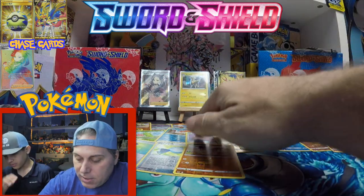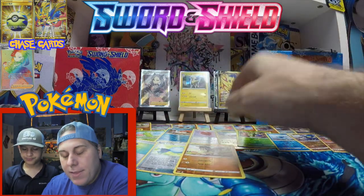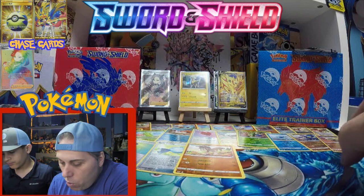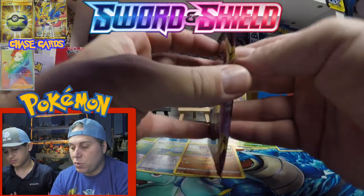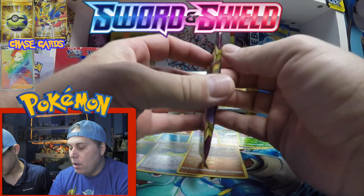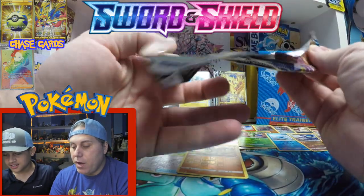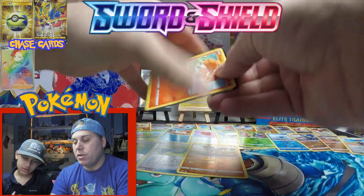The same thing that happened in the first box — there are no duplicates so far in the reverse pile, which is pretty sick. There are two different Silicobra reverses but they're not the same artwork. Same thing happened in the first box we opened — very strange. Here's your code card redeem — one, two, three, four.